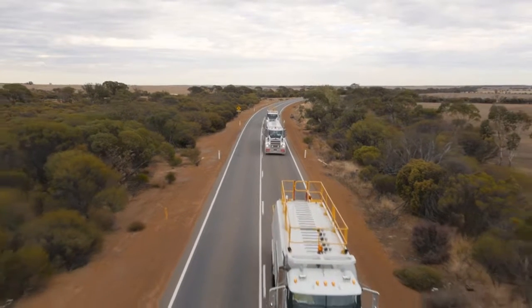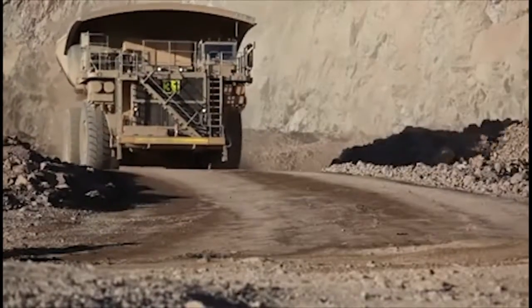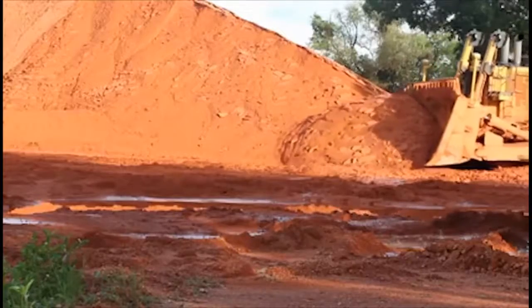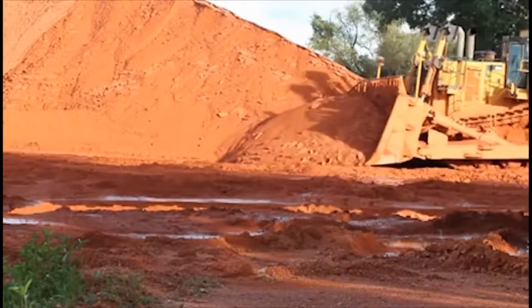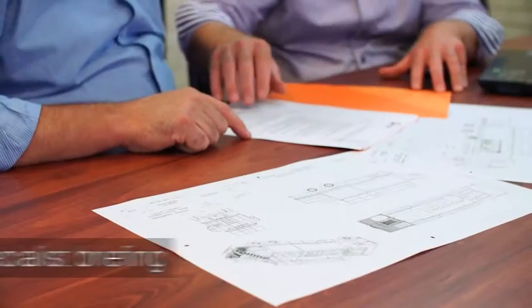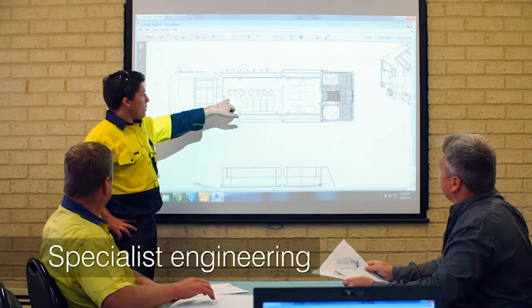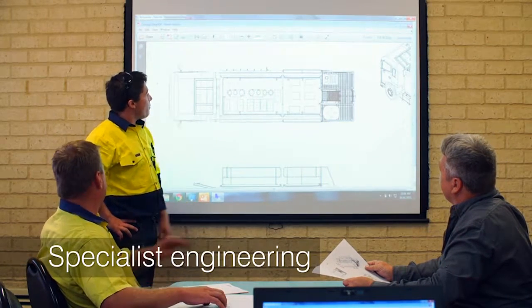Shermac is a quality assured manufacturer of specialised support vehicles for servicing mobile machinery, mainly in the mining and heavy earth moving industries. We have successfully delivered our customised products to most large mines in Australia. We consult with our clients about the application the vehicles are being used for and use our expertise to design and manufacture the best solution.